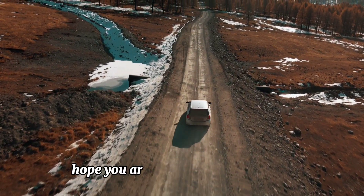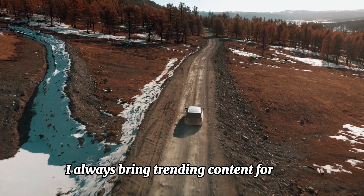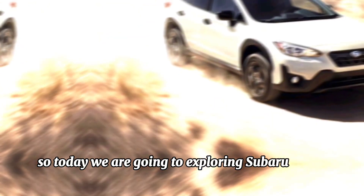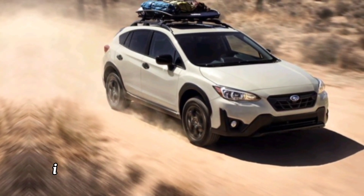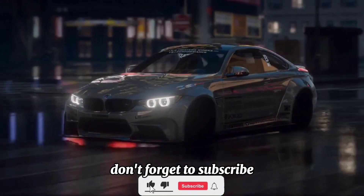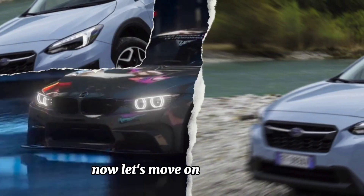Hello friends, hope you are doing well. As you know, I always bring trending content for you, so today we are going to be exploring the Subaru Crosstrek. Before moving forward, if you haven't subscribed to this channel yet, don't forget to subscribe so that you keep getting new trending videos to watch.